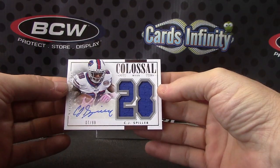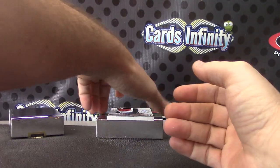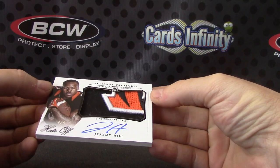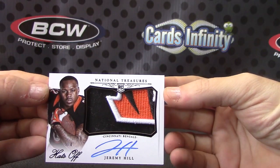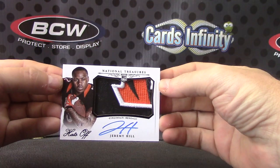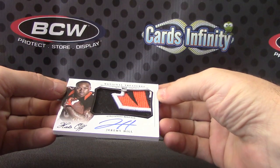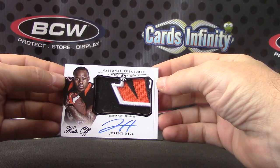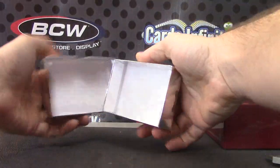Colossal — and you did get one of the hats off, part of the Bengals logo. Four of only four: Jeremy Hill. Good looking card — part of the Bengals logo, hats off. On-card rookie autograph.